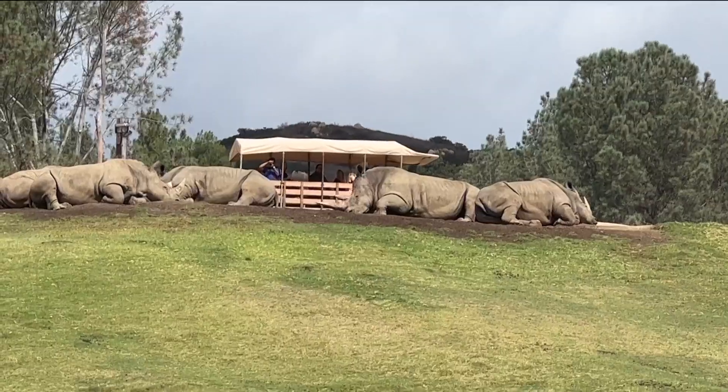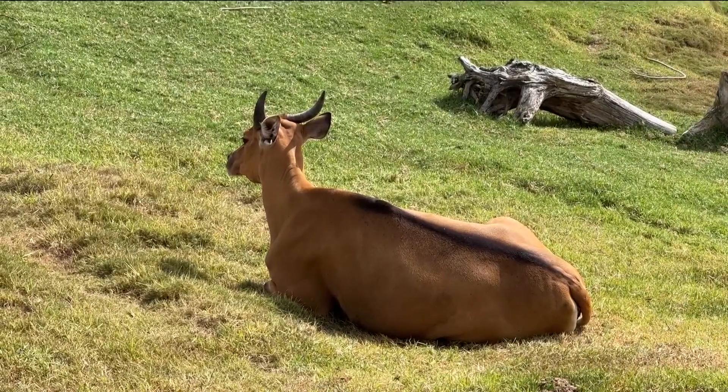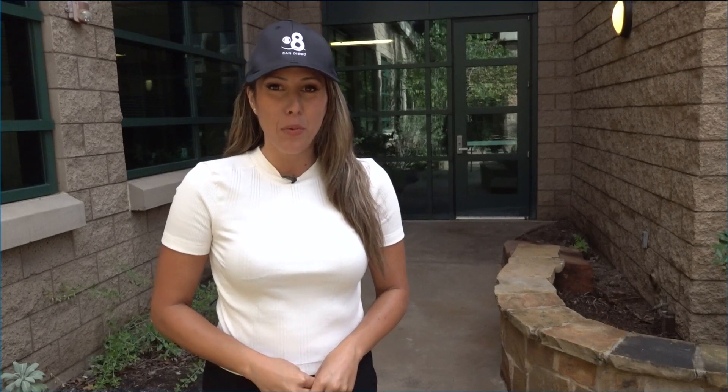New tonight, there's some major news for the San Diego Zoo Wildlife Alliance that could pave the way to see more cloned animals in the future. CBS 8's Ariana Cohen is outside the Beckman Center for Conservation Research with the details. I'm right outside where I got a tour of the frozen zoo and saw the world's first cloned Przewalski's horse, and they have a big announcement.